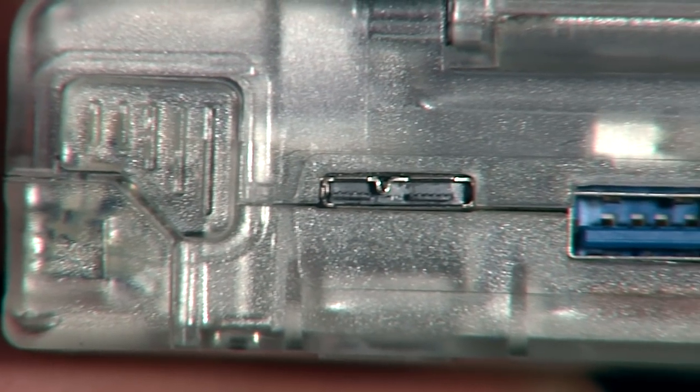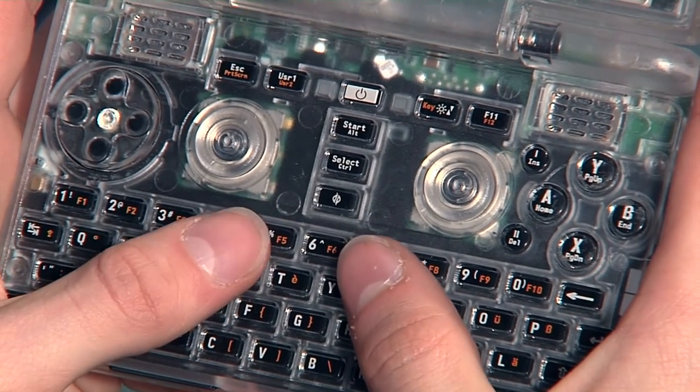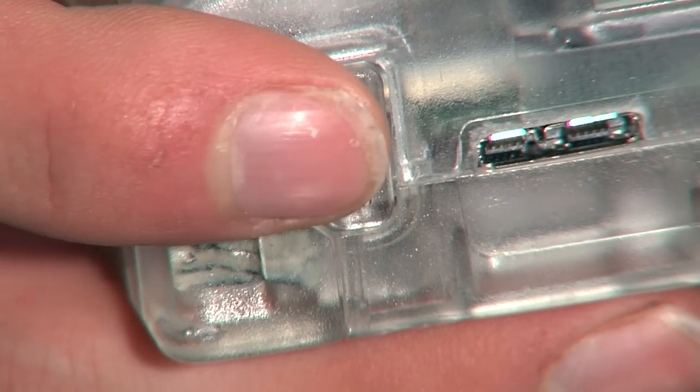With three USB ports and HDMI output it's easy to connect it to a mouse, keyboard and a full HD screen. It doesn't only feature a backlit keyboard but also gaming controls like a classic D-pad, analog knobs, face buttons and four shoulder buttons.